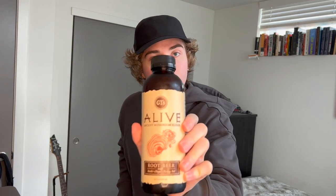Alright, this is my little plug before the video. If you haven't ever tried this, you need to. It's this ancient mushroom elixir that's also root beer. It's the best drink on the planet.